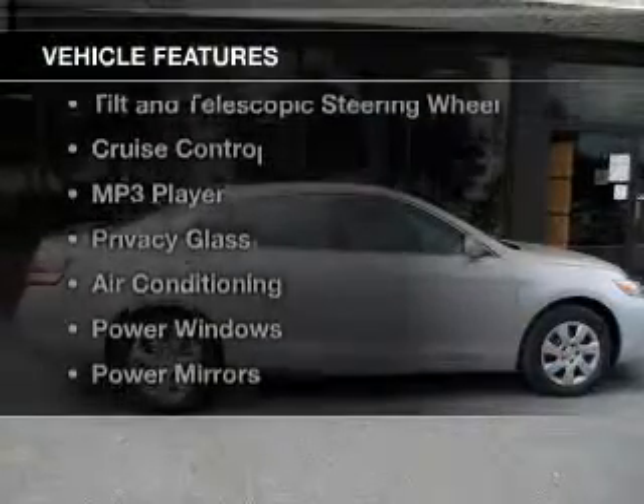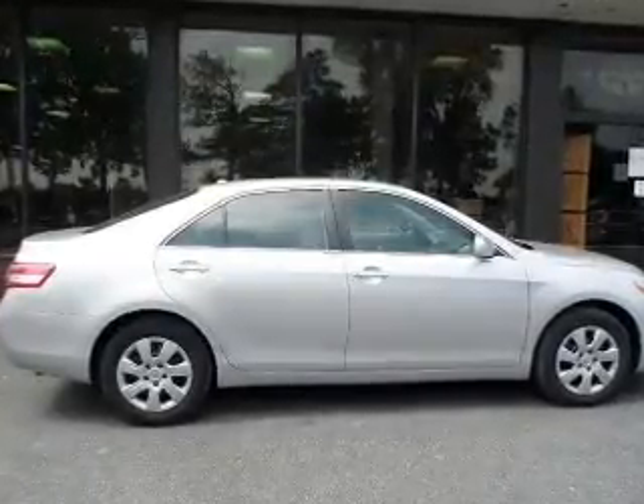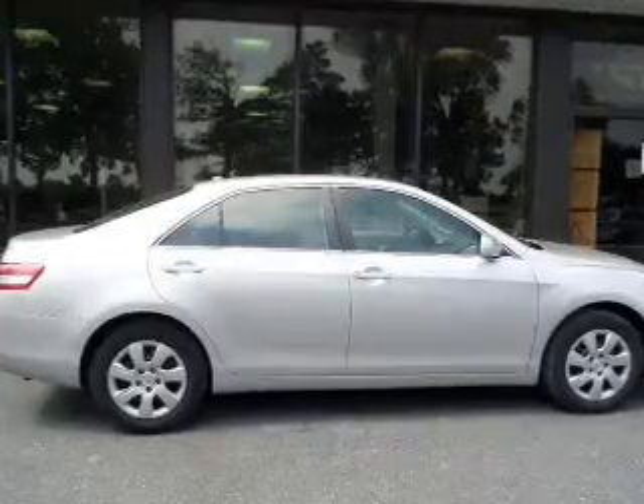The features include digital audio input, steering wheel controls, tilt-and-telescopic steering wheel, cruise control, an MP3 player, privacy glass, air conditioning, power windows, power mirrors, and power steering.